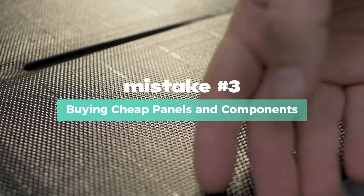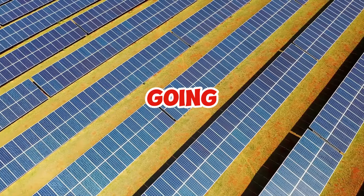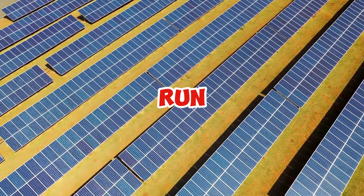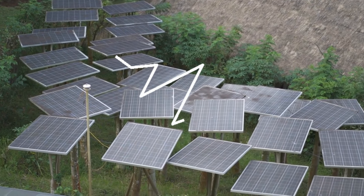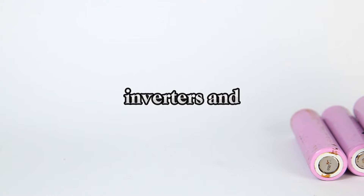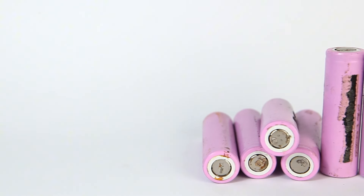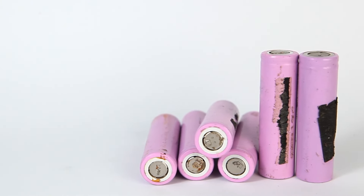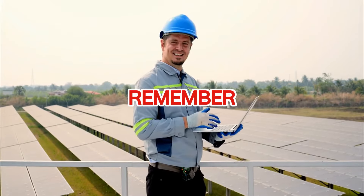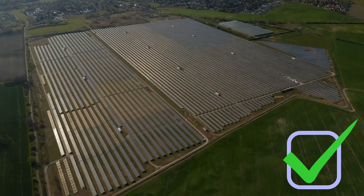Mistake number three: buying cheap panels and components. Solar isn't cheap, but going with the cheapest panels, inverters, or batteries can be a costly mistake in the long run. Cheap panels often have lower efficiency, degrade faster, and might not come with proper warranties. Inverters and batteries are no place to cut corners either — an unreliable inverter can fail when you least expect it, and low-quality batteries will leave you without power after just a few months.